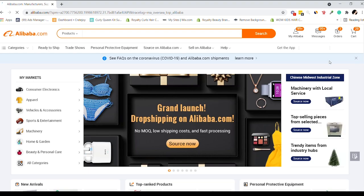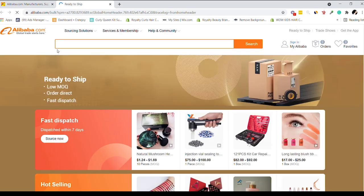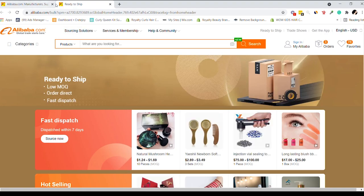The first thing you need to know is the ready-to-ship option. Before you even start searching, go to the ready-to-ship section. It opens up a whole separate window — it's a different shopping experience. Products here are already created and just need your logo stamped on before being sent. It offers low MOQ, so you don't have to order a thousand units. You can order directly, and products are dispatched within seven days.